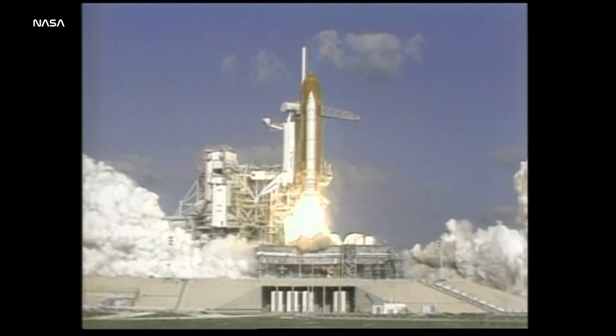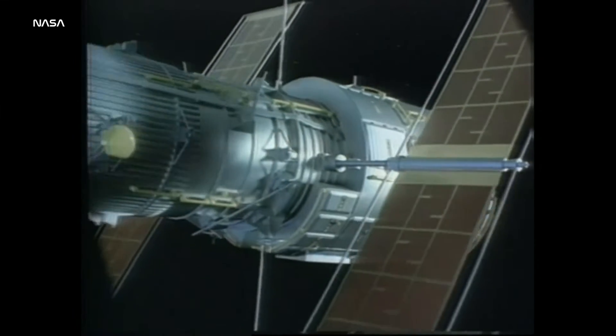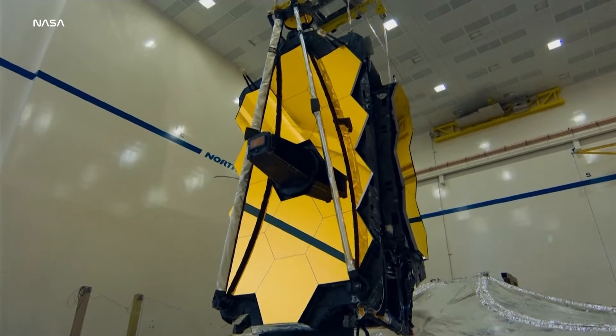The Hubble Space Telescope has been our premier space telescope for decades, but it primarily sees visible light, while the James Webb Telescope sees infrared.